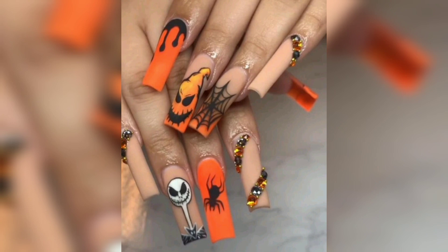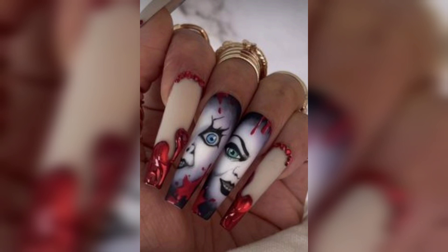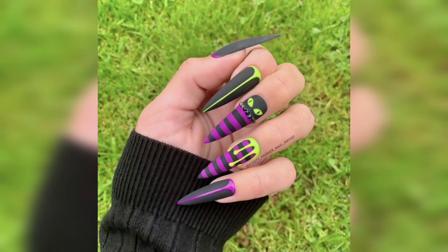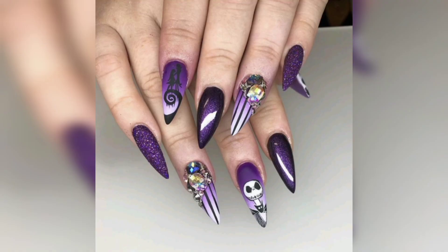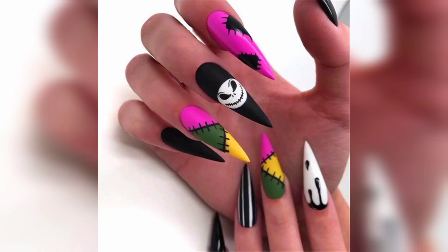And there you have it, my fellow fashion enthusiasts — fabulous Halloween nail ideas to elevate your style this spooky season. I am dying to know which one is your absolute favorite. Share your thoughts in the comments below, and of course, don't forget to like, share, and subscribe for more fantastic fashion and beauty tips.